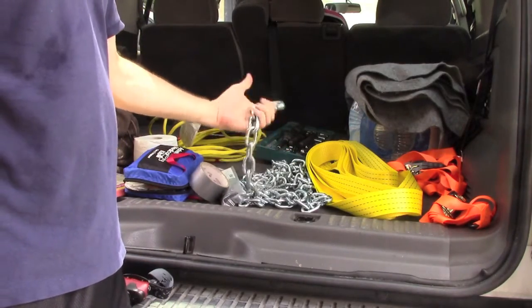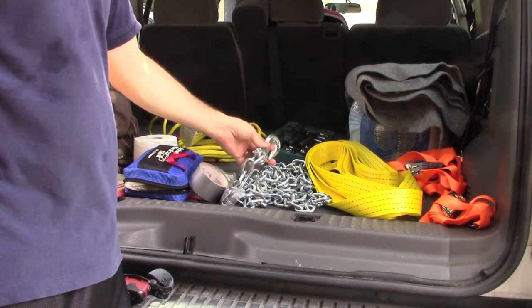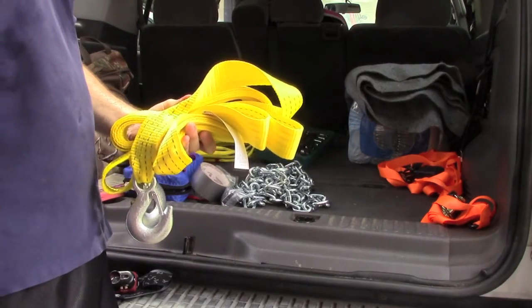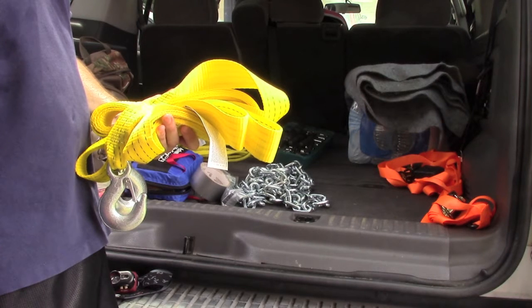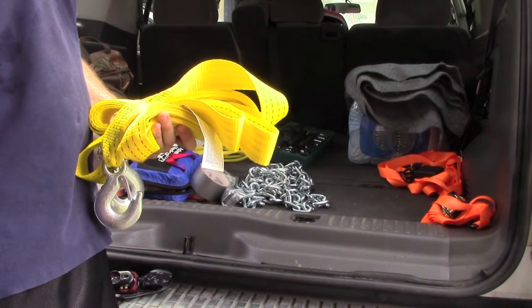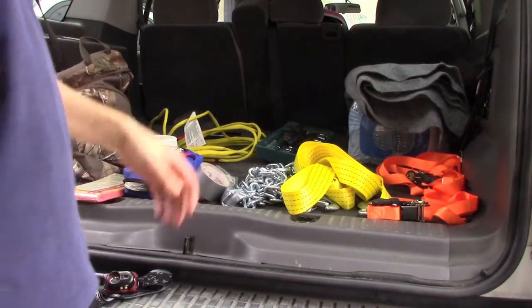We've got a heavy-duty tow chain with the appropriate hooks on the end — make sure these are properly rated for pulling vehicles. Besides the tow chain, I have a tow strap for different situations. I'll have a winch in the future, but these two items are really handy to get yourself out of a bind and to help others. There's a lot of mud here in East Texas and this one's rated for 2,800 pounds on the working load. We've also got some tie-downs to secure loads.